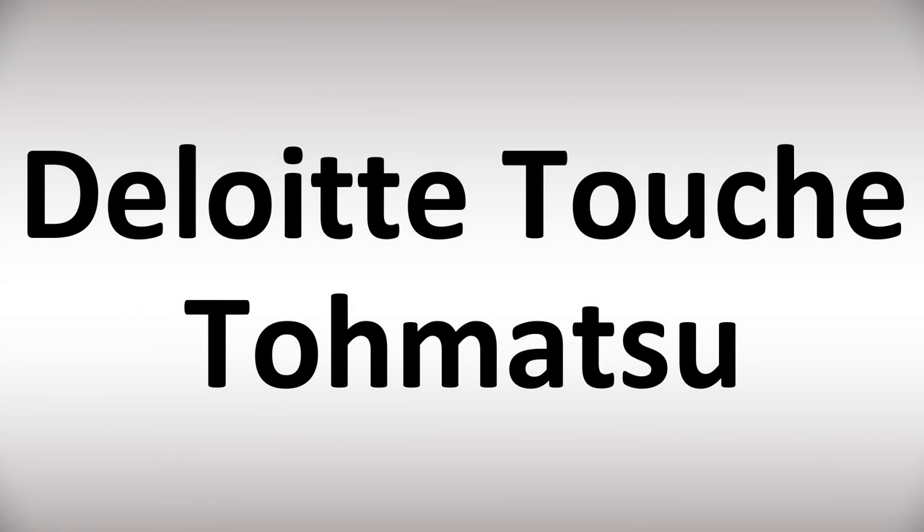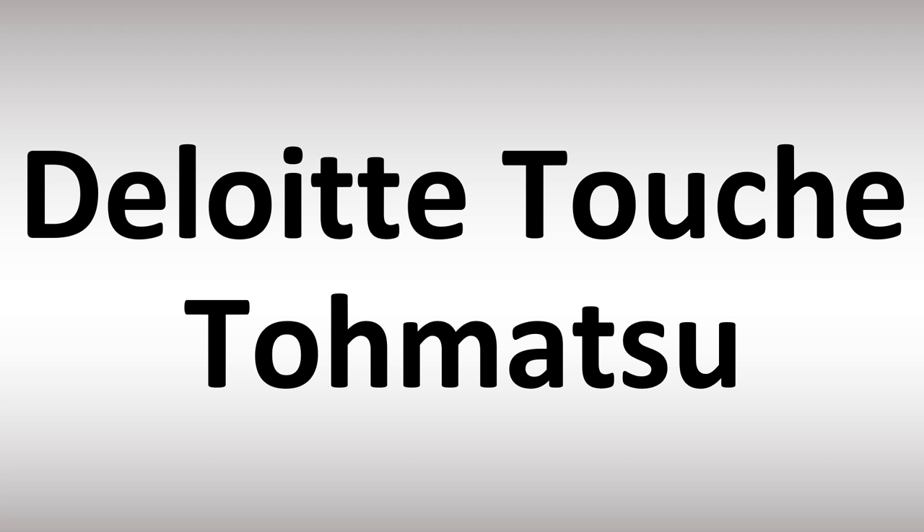We are looking at how to pronounce the name of this company, as well as how to say more brand names that too many people get wrong. Deloitte — not 'Deloitte,' that would be French. Deloitte. Touche — not 'tuchy' or 'touche.'